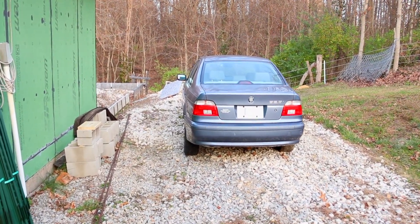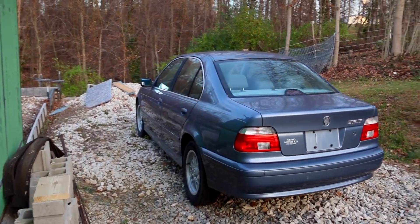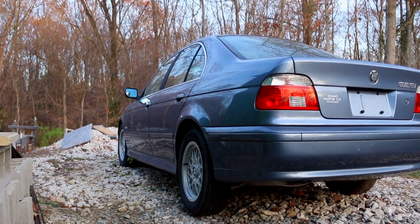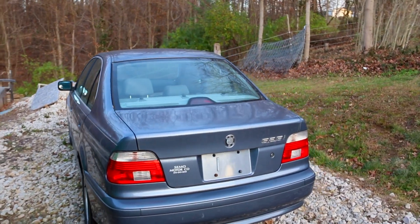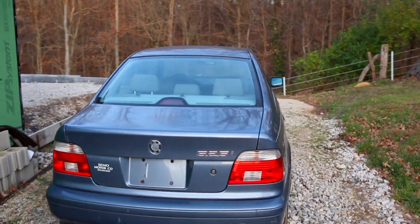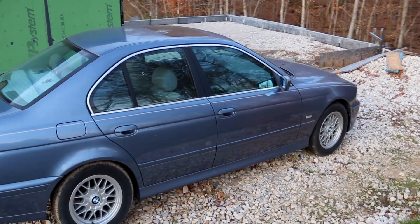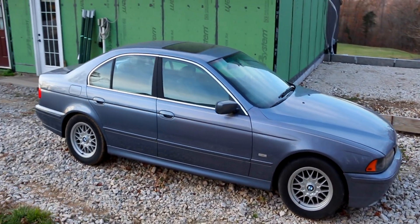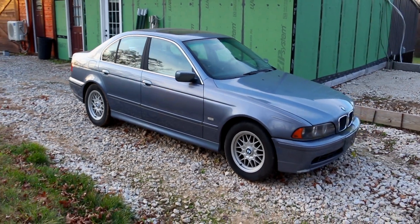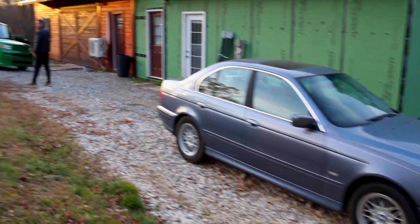The E39 — we've just put a fuel pump in it. The fuel pump was bad from sitting. We need to order some tires for it, we need to fix the seat, and then that thing is out of here. We're probably looking for around $27,300 somewhere in there for that car.